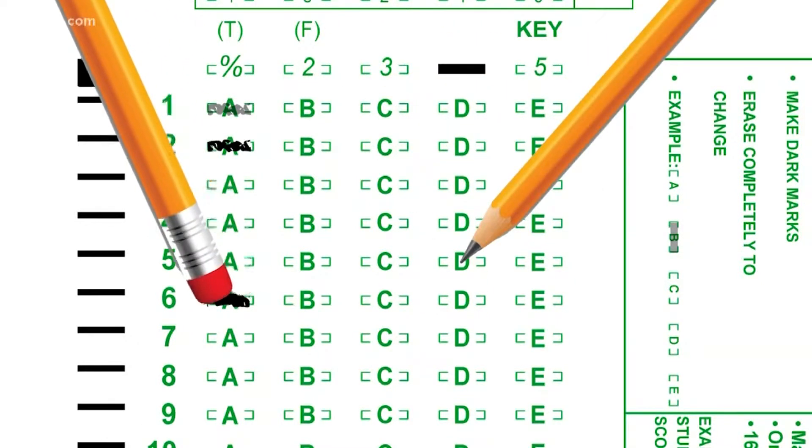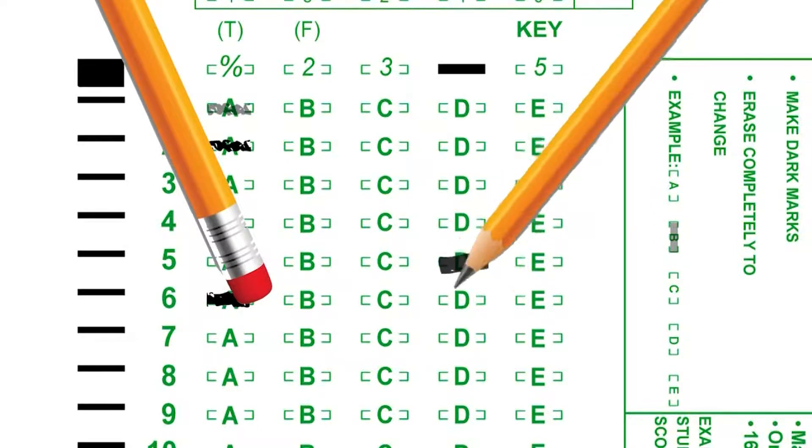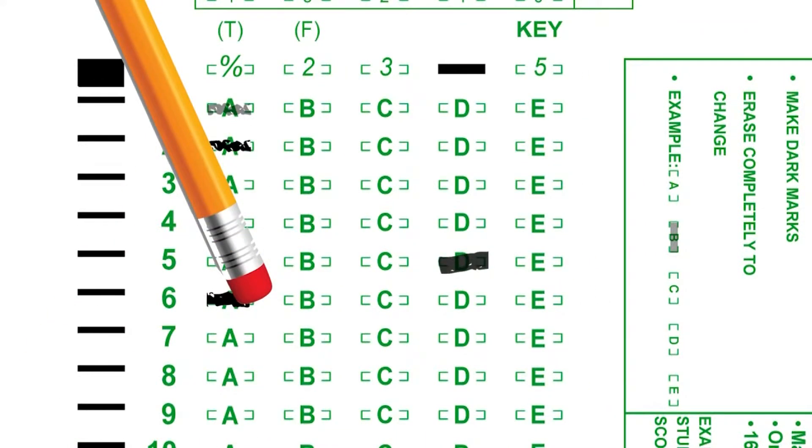The number two pencil is the Goldilocks pencil — it's just right. It fills the circle in completely with a nice rich mark, but you can still erase it easily and it doesn't dent the paper.